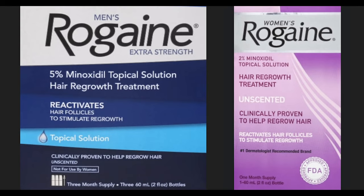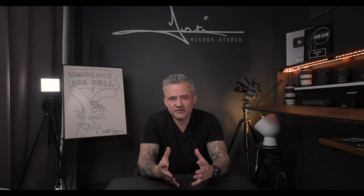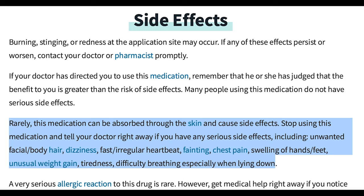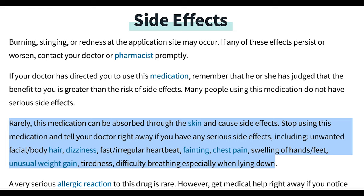So the next thing I want to talk about are products that have minoxidil in them. You probably know of the product Rogaine — that's the most commonly known product that deals with this. These are products you usually apply when you get out of the shower; you work it through your scalp wherever you're going thin and it helps to regrow that hair. I have absolutely seen clients utilize products with minoxidil and saw fantastic results. There are also a host of side effects that could potentially arise, so it's going to be up to you whether or not it's a risk you want to take.